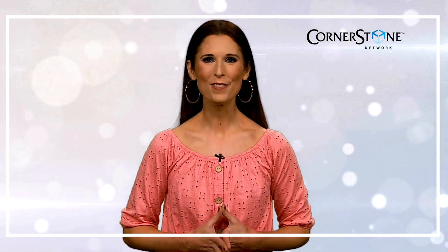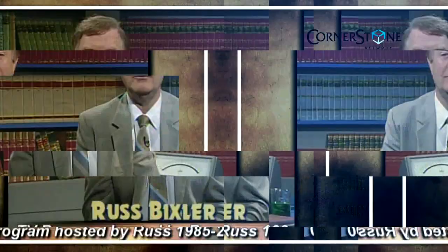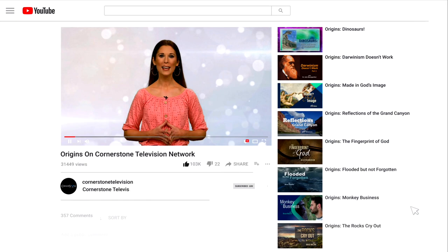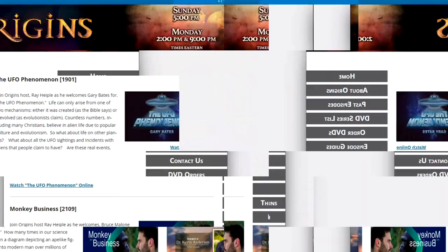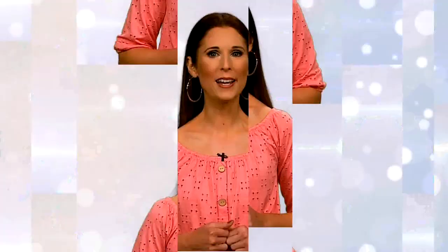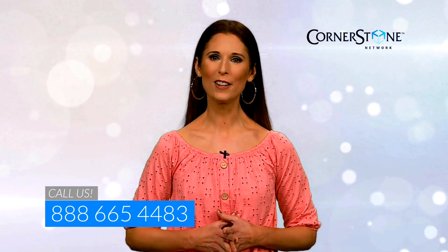We hope you're enjoying Origins TV. It all started at Cornerstone Television in Pittsburgh, Pennsylvania. We've been producing new episodes for over 37 years. If you're interested in watching more episodes of Origins, you can find them on our YouTube page — simply search Cornerstone Television Network. You can also visit our website at ctvn.org/origins. Subscribe to our free monthly Hope Today newsletter, or call us at 888-665-4483. We'd love to connect with you.